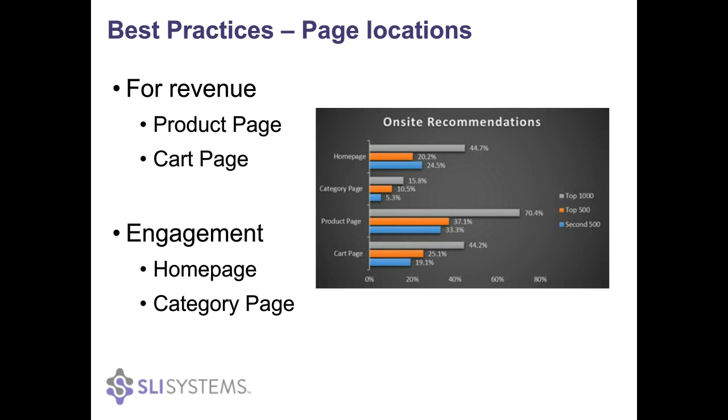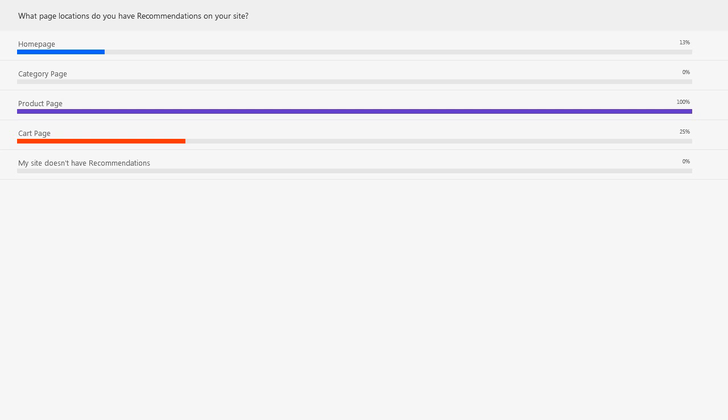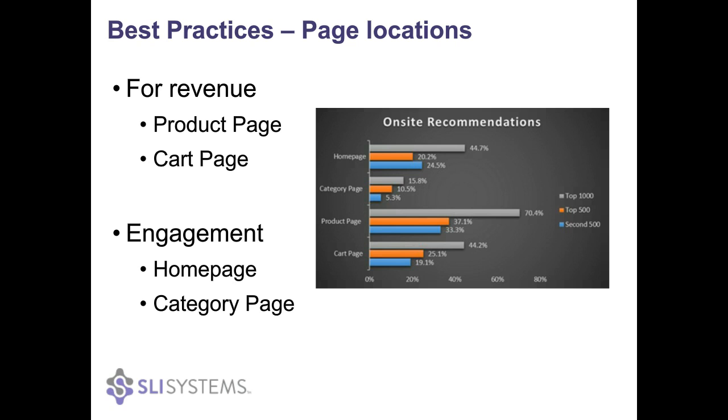Comparing to the IR1000, the product page is definitely the overwhelming majority — 70% have recommendations there. The home page and cart page are almost even at about 44%, and the category page is at 15%. When implementing recommendations, you want to focus first on the locations that provide the most return. The cart page and product page are definitely the locations that contribute the most revenue.